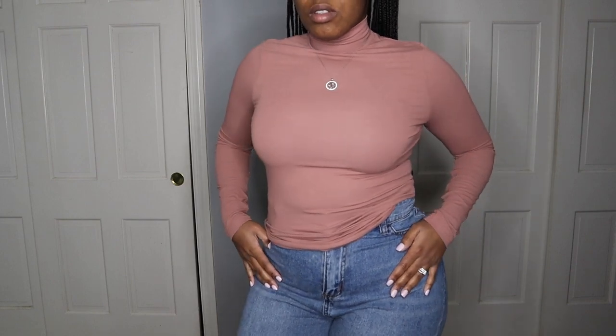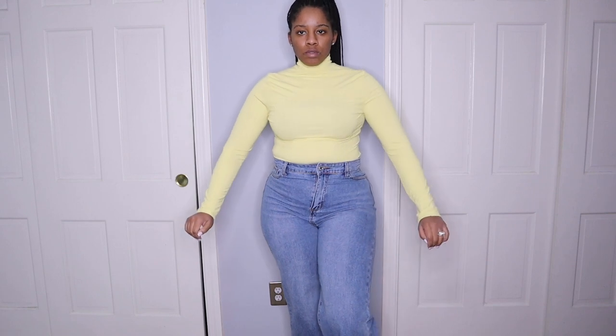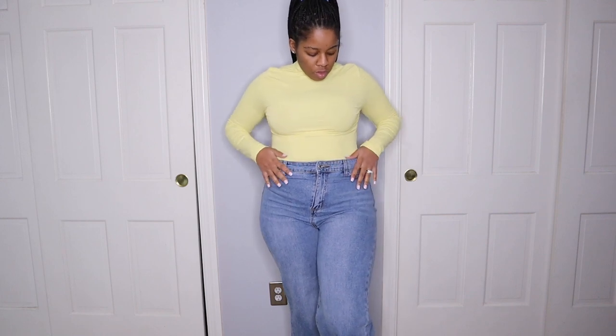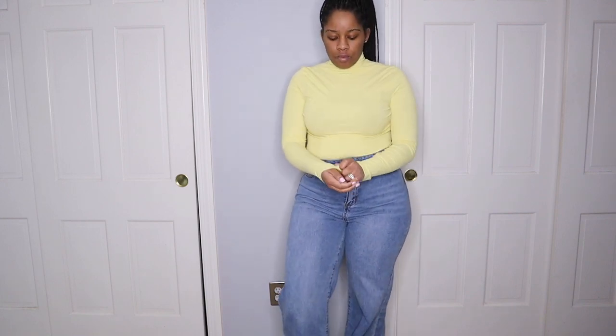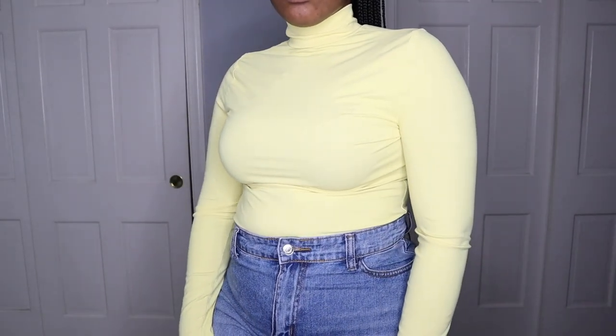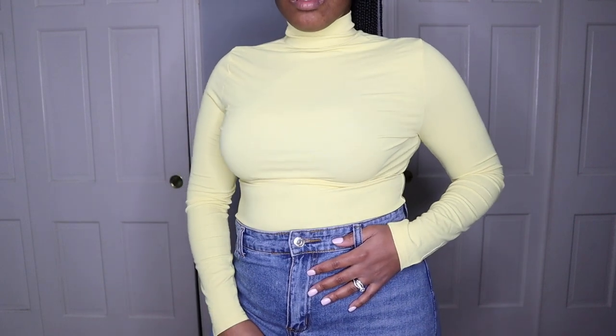Next is the turtleneck in yellow. Doesn't this yellow look beautiful? It's not like a bright yellow — it's this dull yellow top. This is for your cooler months. If you want to layer this, you can layer a turtleneck, or you can wear it like this. That's why I picked up so many turtlenecks in this haul — a lot of turtlenecks.